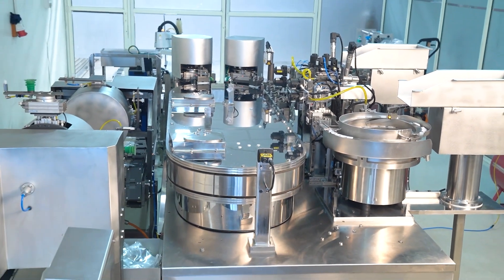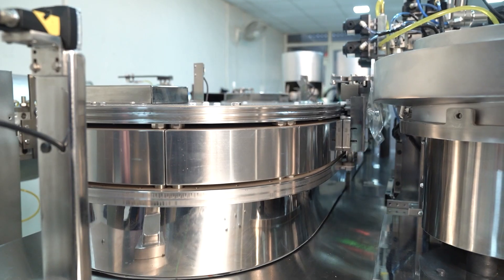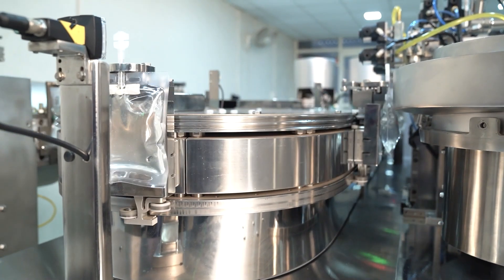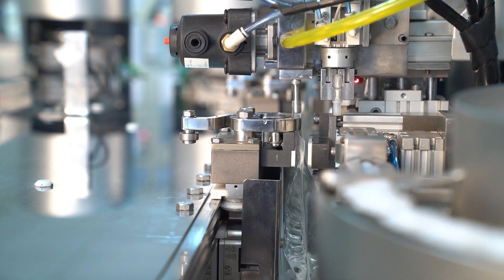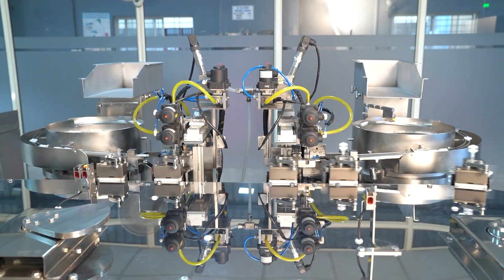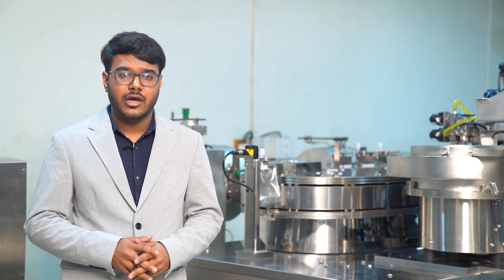Hello everyone, I am Anil Gude, CEO at Avers Inopac Private Limited. We take pride in introducing our company, Avers Inopac Private Limited, as India's first company to design and manufacture an aseptic IV bag filling and closing line. The machine behind me is Aceptophil 1000, and it's a game changer in the IV bag filling line.